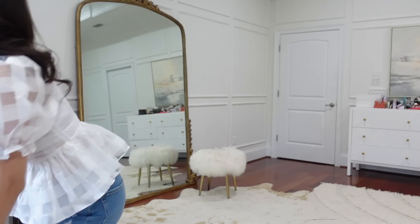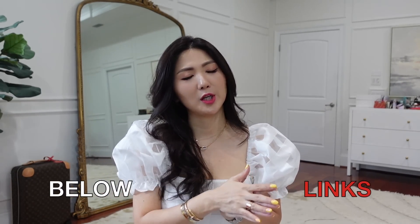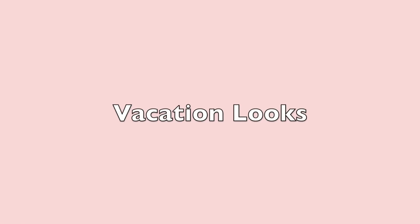We have 15 looks and more — some are for summer right now, but also transitioning time is coming up very soon, so you can see early fall looks as well. Check the description box for direct links to each item. We'll have four categories: vacation, work/office, wedding, and something easy but presentable.